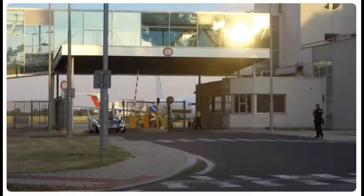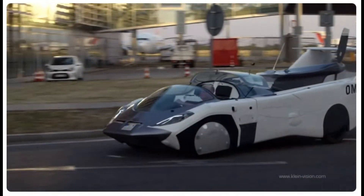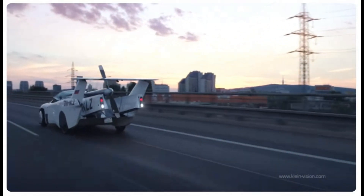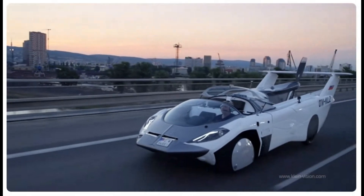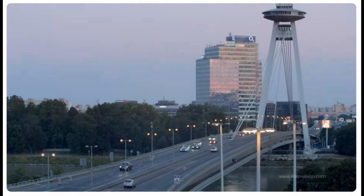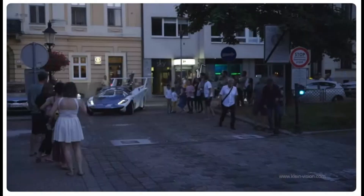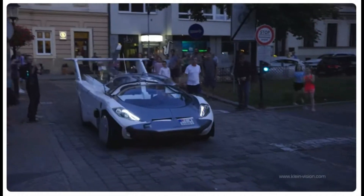The Klein Vision Aircar can transform from a road vehicle to an aircraft in just over two minutes, making it one of the most versatile options available today. It has successfully completed numerous test flights and is designed for both personal use and potential commercial applications such as air taxi services. In contrast, the PALV Liberty operates as a pilot vehicle in Europe, allowing it to navigate public roads legally. While it has a lower range than the Aircar, its dual certification may facilitate broader regulatory acceptance.